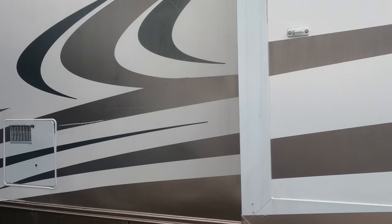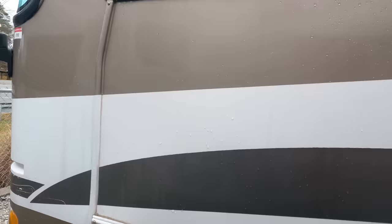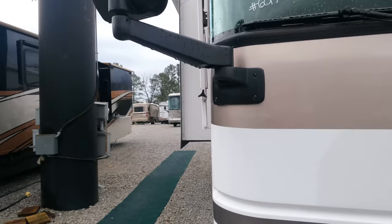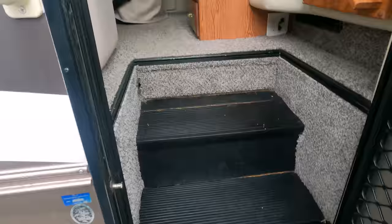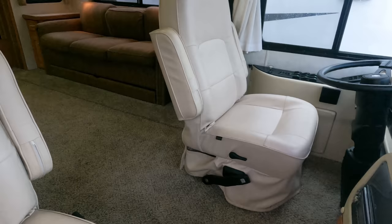Ten-gallon water heater, no delamination — the outside is in typical '03 model condition, actually probably a little better than typical. There is a little spot on the stripe but it's a used RV. New travel trailers cost more than what this thing costs. The 7,500 Onan diesel generator is running right now, windshields look great, air horns and all that good stuff. Power steps work great and we did put new brand-new carpet in here — that's roughly $1,200 to $1,500 you don't have to spend.